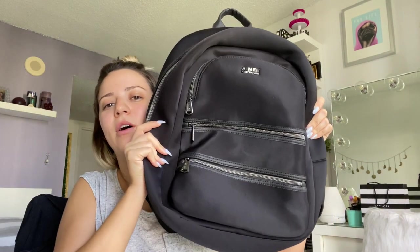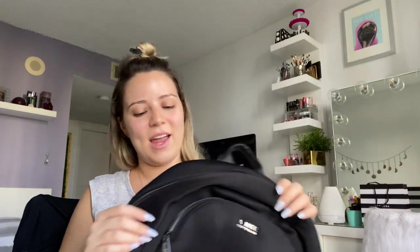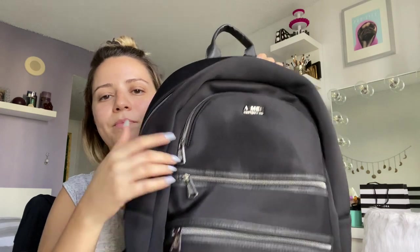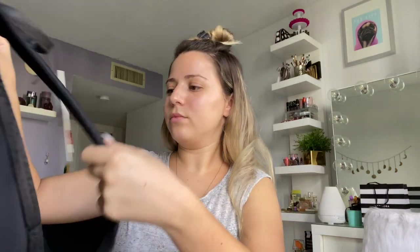I almost forgot — I got this book bag from Nordstrom Rack. I saw it online and fell in love and had to go get it. It's neoprene material and I love that it has so many pockets and a laptop sleeve. I'm doing school online right now but next semester I'll probably have to go to campus, so I figured let me get a book bag. I love that it's a leopard cheetah print. It's by Amy Kestenberg — normally $128 and I got it for $37!